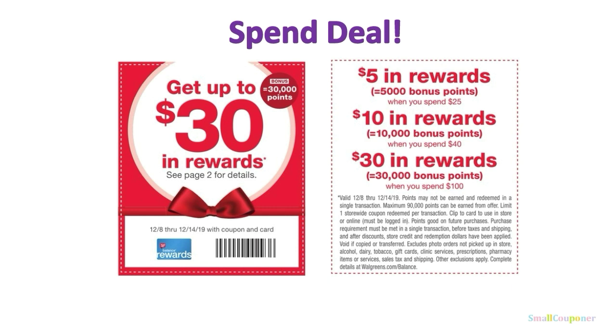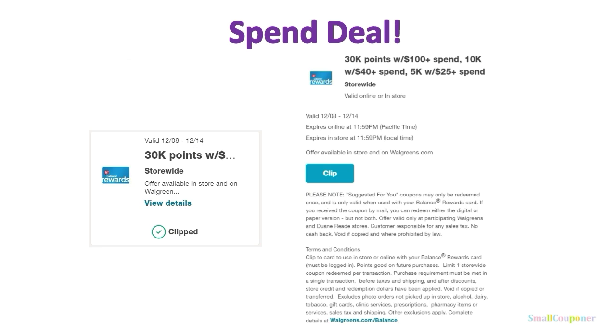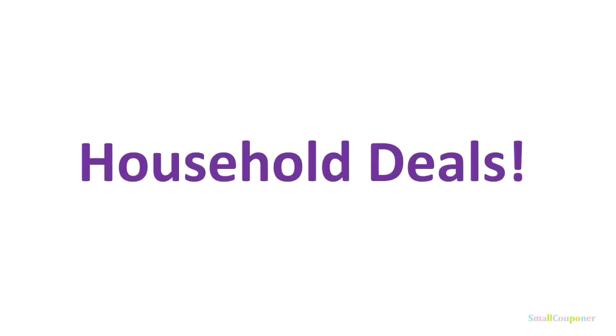You can have them scan a flyer, and there is also a digital version — you can use both of them. I'm not sure if they will stack. The digital version can only be used once. You can use it online or in-store, and it's valid December 8th through December 14th. I will be making some scenarios for this. So let's get started with the deals.